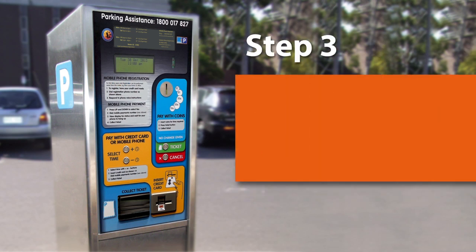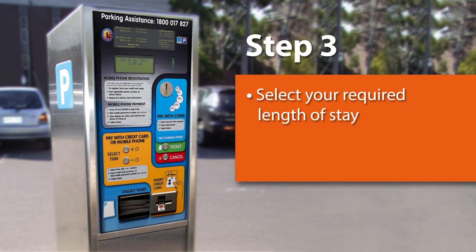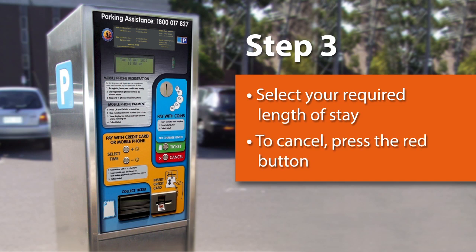Step 3. When you have successfully registered your mobile phone, use the up and down arrows here to select your required length of stay. This will be displayed on the screen located at the top of the meter here. Should you wish to cancel at any point, please press the red cancel button here.